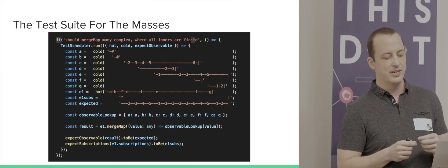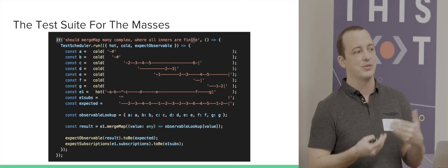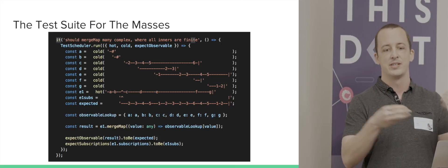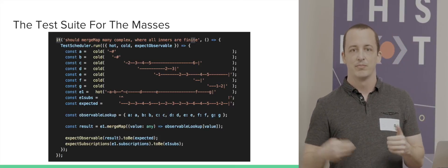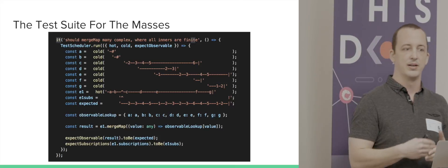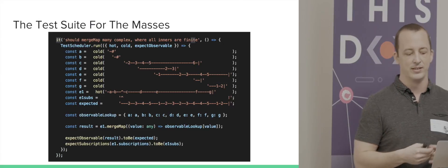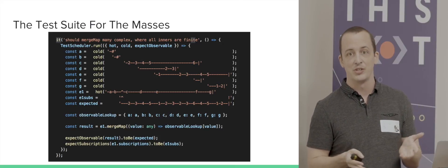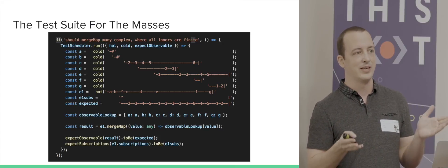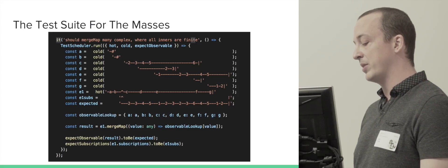The test scheduler is a virtual scheduler. When you schedule something in it, it puts work into a big queue. When you flush the test scheduler, it goes through the queue in FIFO order and runs those tasks. This allows us to synchronously run things that would normally run asynchronously and test them in a deterministic way.